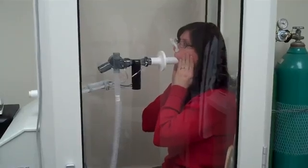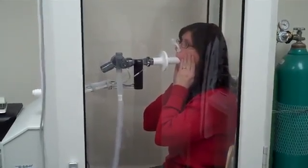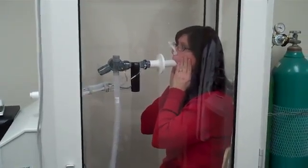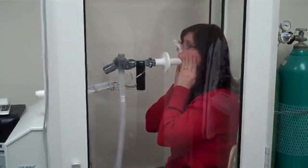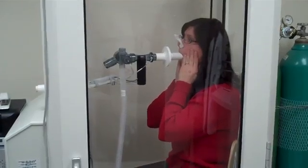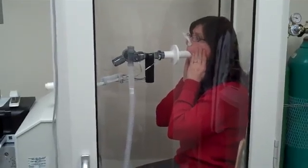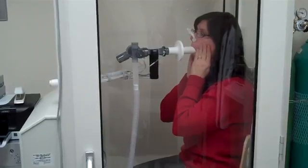Okay, nice normal breathing. Okay, give me a breath in. Blow it out — blow, blow, blow, blow, blow, blow, blow, blow. Back to normal breathing.